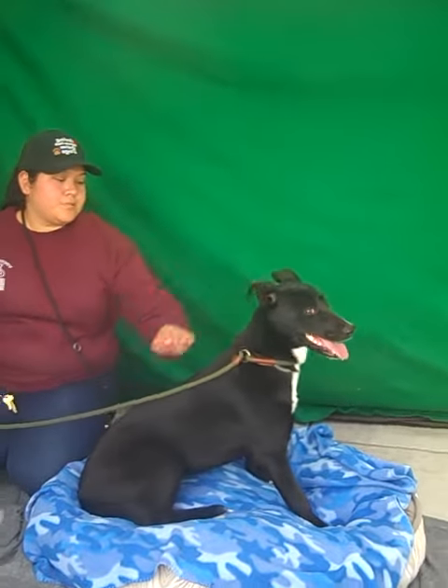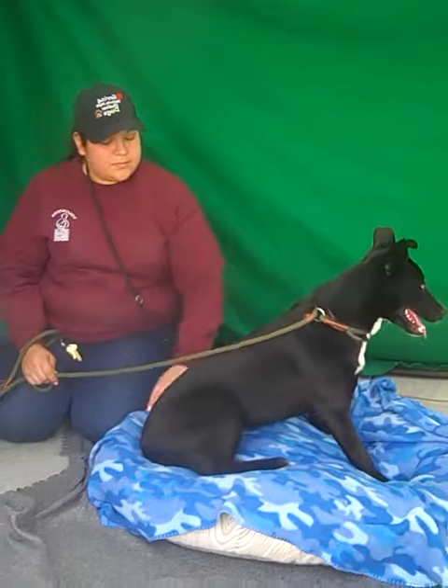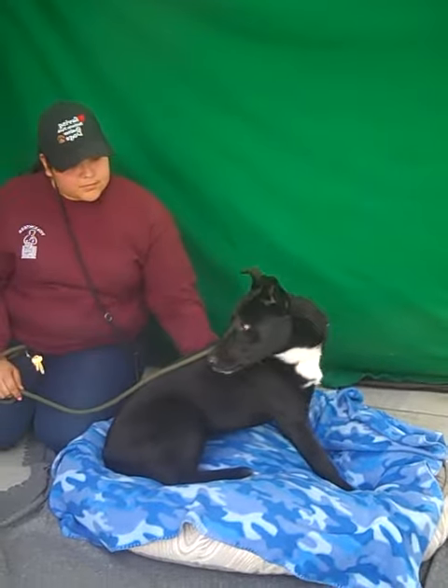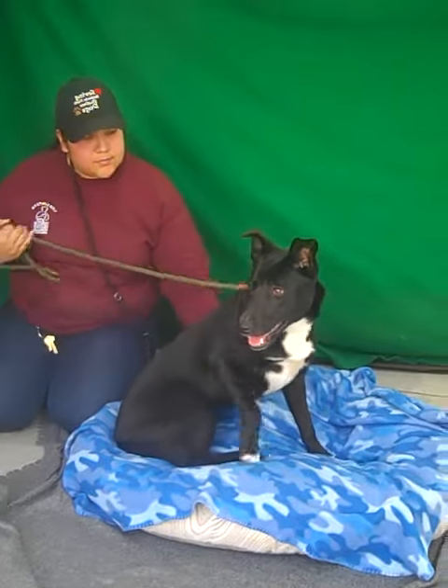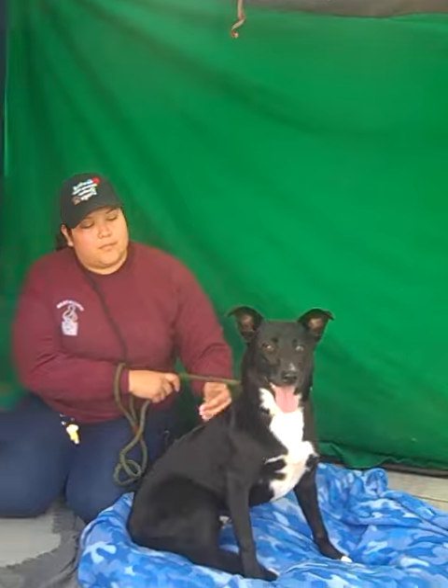She's pretty high energy. She kind of dances around a little bit — she's very dainty. We believe she shows signs of being trained. She knows how to sit on command, she knows how to do the paw trick, and she also responds very well to treats.